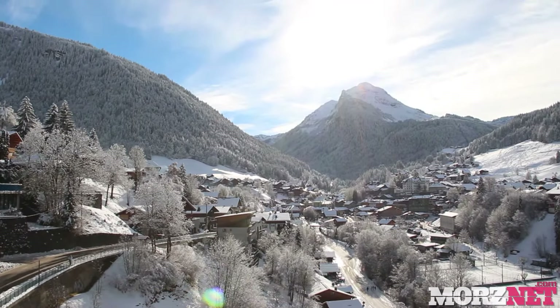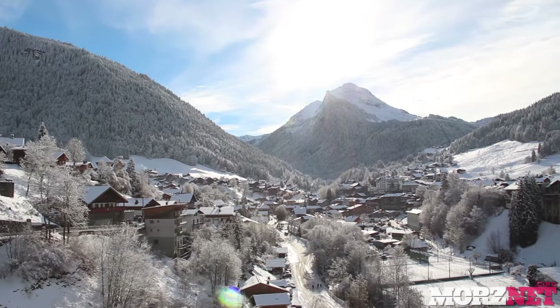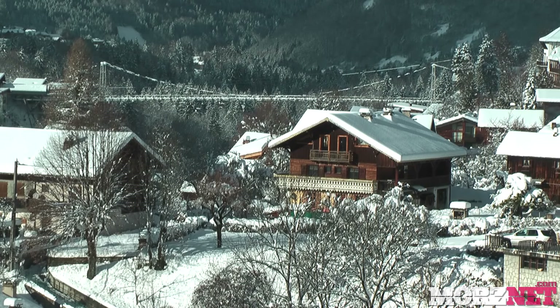The town sits on either side of a valley, the sides of which are adorned with traditional styled wooden chalets with slate roofs. There are almost no high-rise buildings in Morzine, and this has helped the town keep its charm.